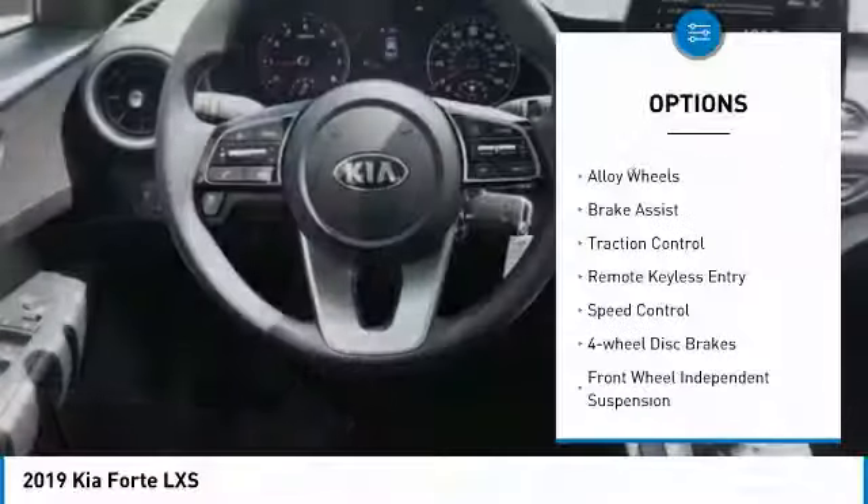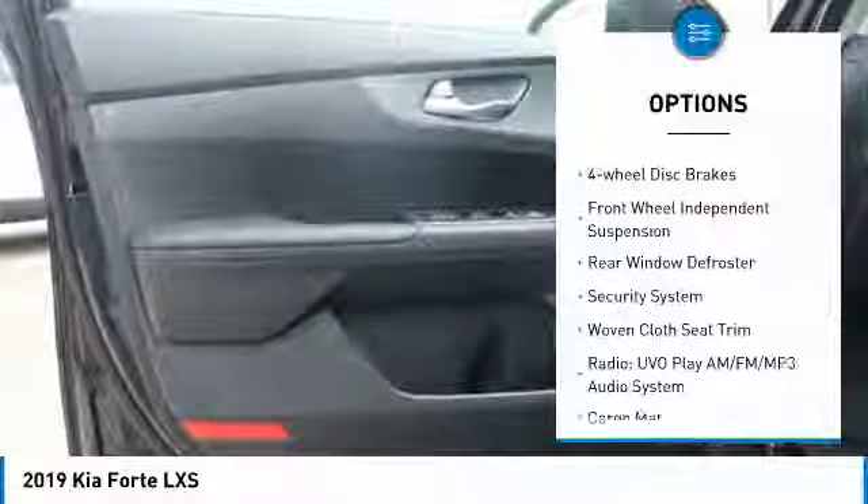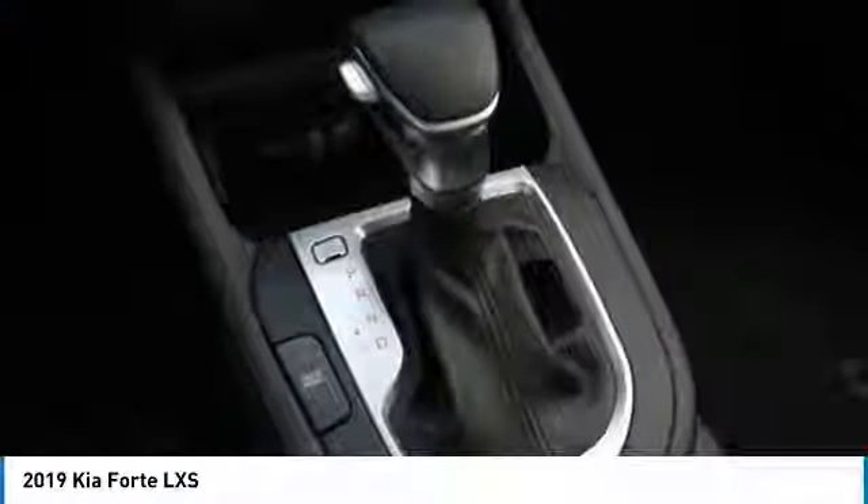Electronic stability control, alloy wheels, brake assist, traction control, remote keyless entry, speed control, four-wheel disc brakes, front wheel independent suspension, rear window defroster, security system.